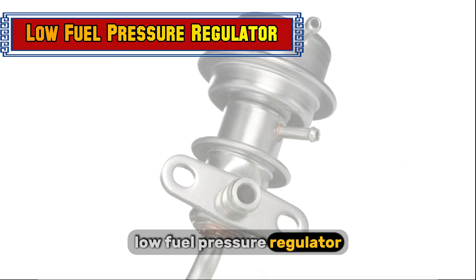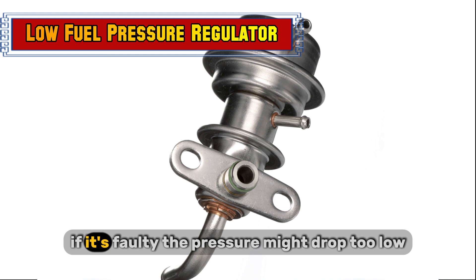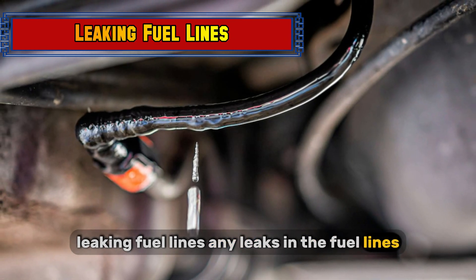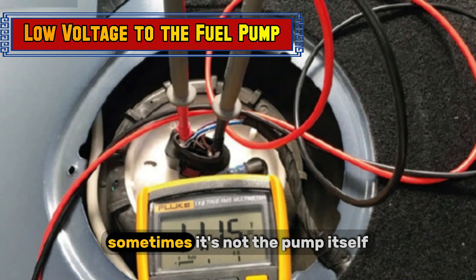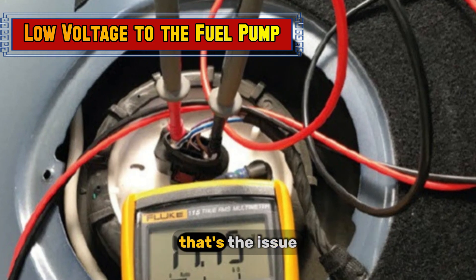A low or faulty fuel pressure regulator can also cause problems — it keeps fuel pressure consistent, and if it fails, the pressure might drop too low. Leaking fuel lines mean less fuel makes its way to the engine. Finally, low voltage to the fuel pump can be the issue; sometimes it's not the pump itself, but the electrical power it's receiving.